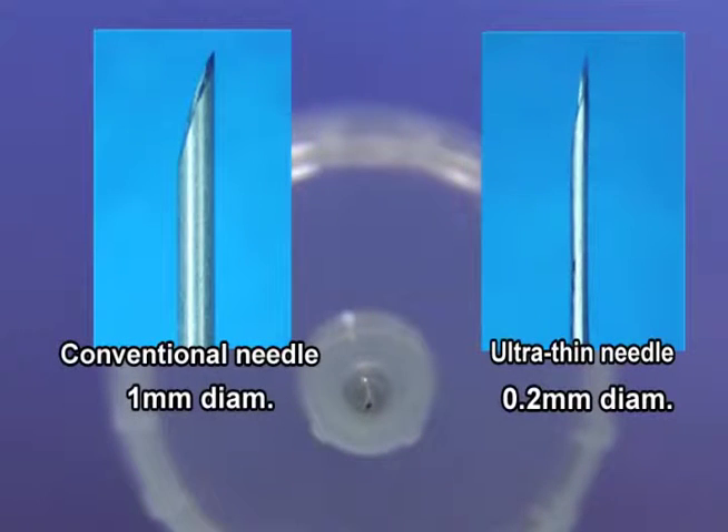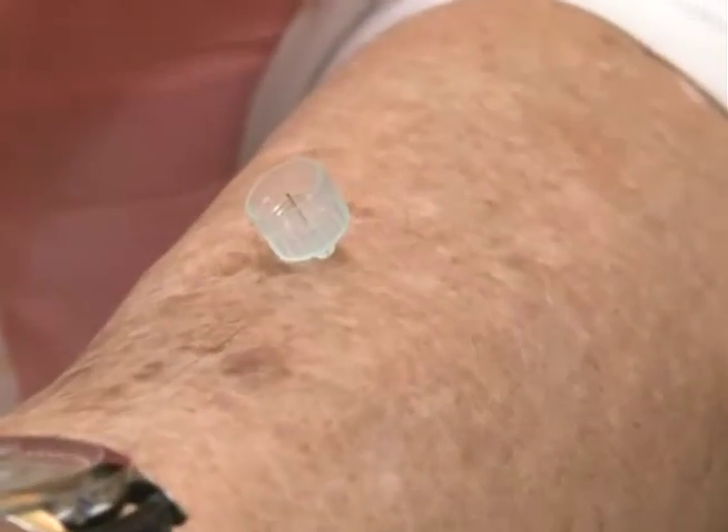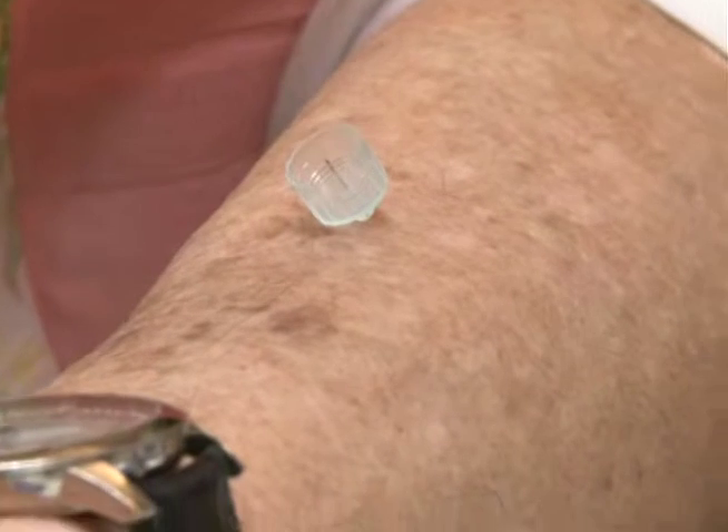Five times narrower than normal needles, these are the thinnest in the world. Thinner needles are much less painful, making life easier for diabetics who inject themselves several times a day.